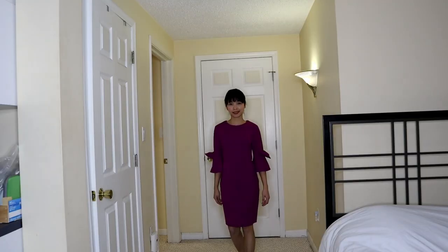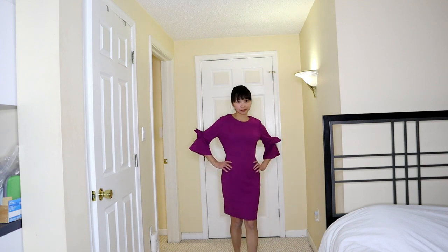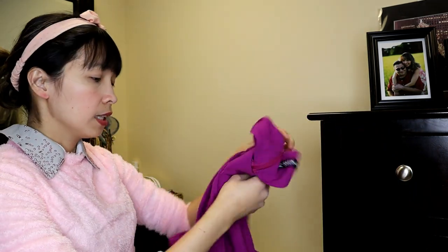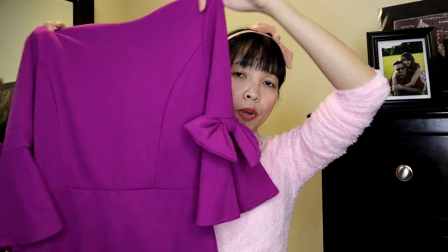This will also be nice to wear on a date with your boyfriend. And if you're not comfortable with high heels, you can wear flat shoes that complement the color of this dress. It's also nice to wear for a corporate office or administrative job where you're required to wear business formal — this works well as business formal.